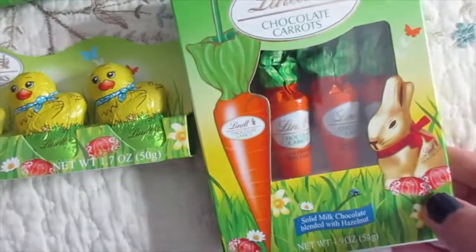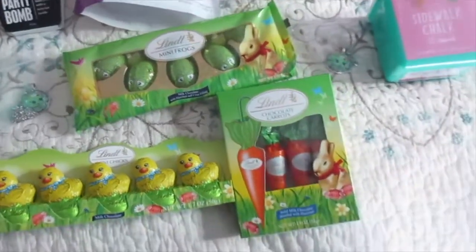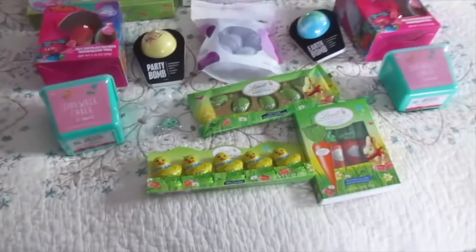She's going to love those. And then of course some carrots. Eleanor really likes the little chicks and stuff. So that is what they will be getting.